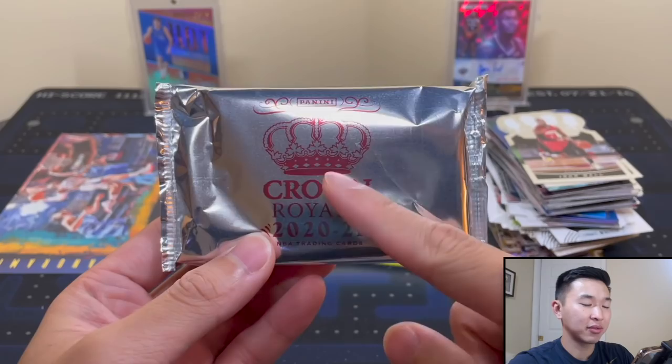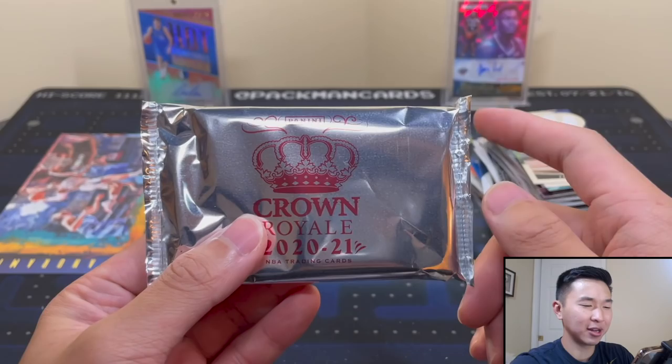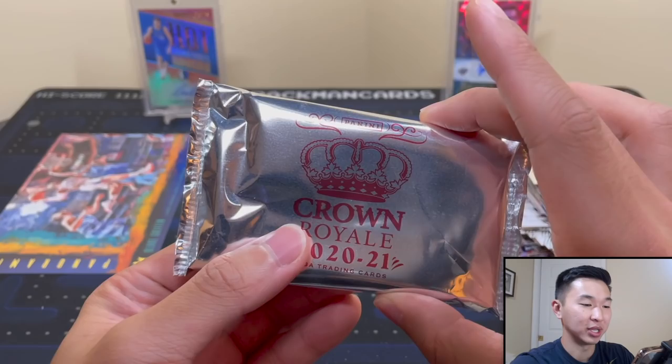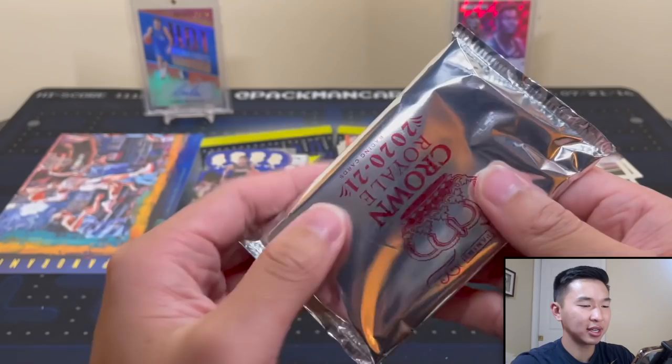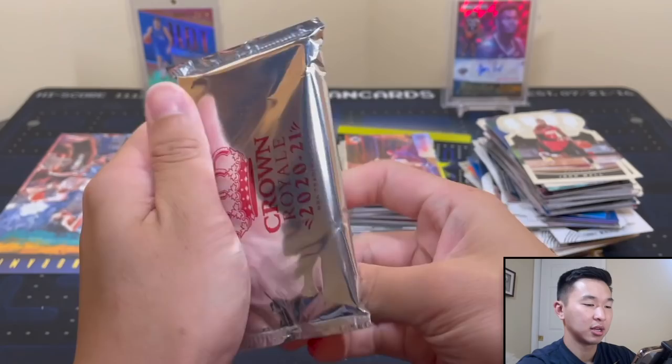I do have several of these and I originally was going to put a different pack in here instead of the Court Kings from 17-18. But I thought, why not try one more? Definitely no guarantee you'll get anything but I've been itching to open these. Crown usually is pretty good - maybe one more can do us some justice.